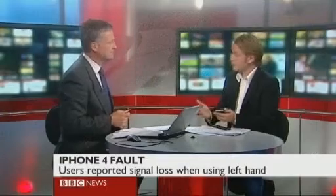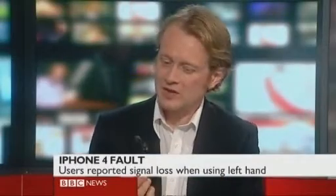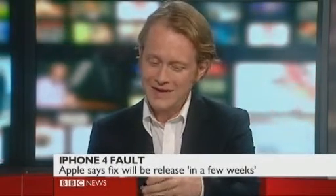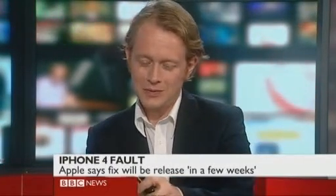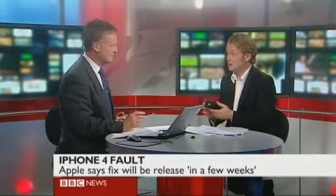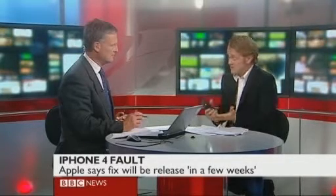That patch will fix it. The other thing you can do is this thing, which they call a bumper — it's basically a little plastic strip that they say is used to protect the phone, and it also works in insulating the phone. If I can actually get it on — there we go. That insulating strip covers that gap. You can hold it in your left hand, not a problem at all. But this bumper isn't free — in the UK, this costs £25, and in the US, $29. And this is a £600 phone, so it's not great.